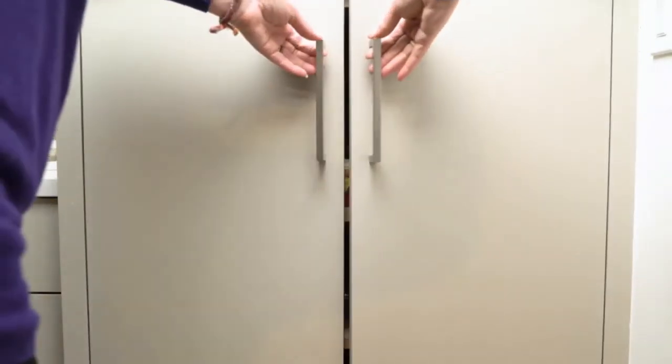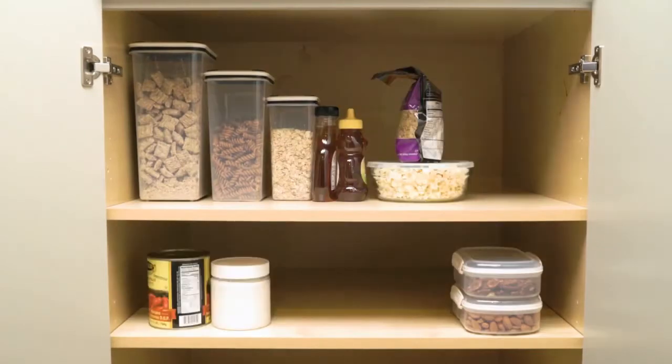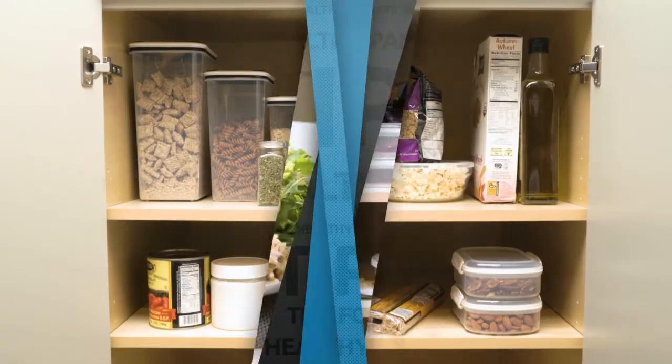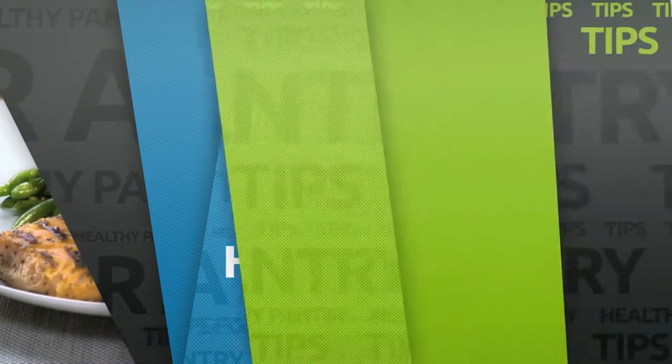A pantry stocked with healthy food options ensures you'll always have the right ingredients to make healthy and delicious meals in no time. Here are four simple ways to give your pantry the healthy, diabetes-friendly makeover it deserves.